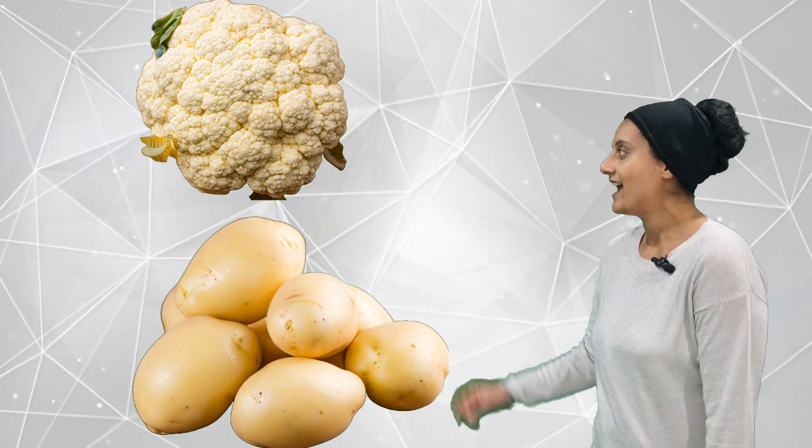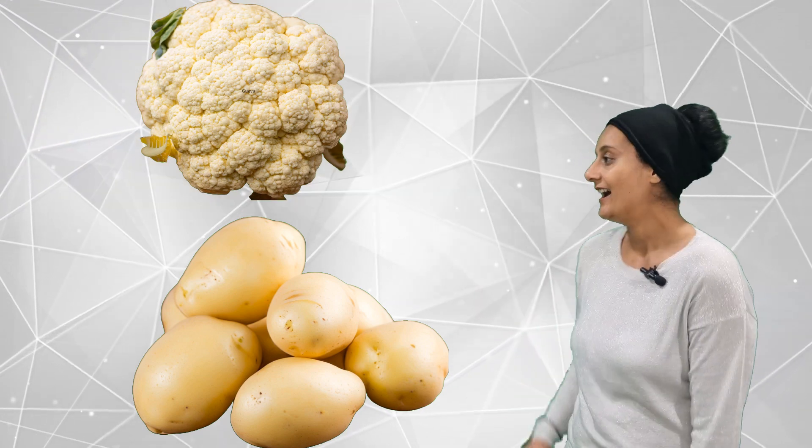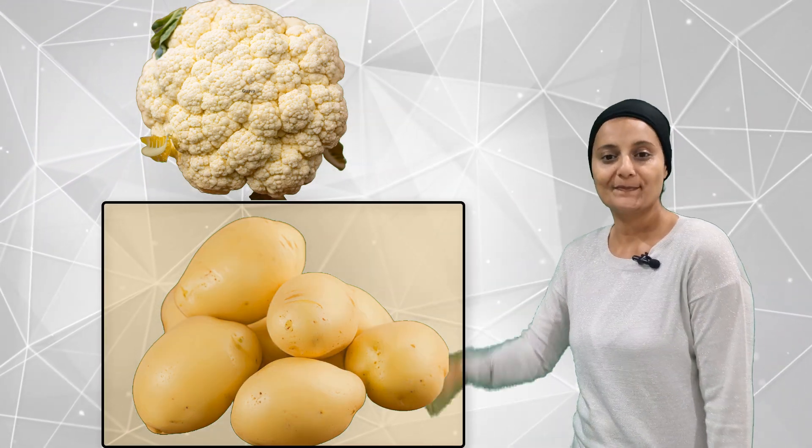Do you know there's another color? It's called off-white or cream. Do you think there are off-white and cream veggies or fruits in the market? Let's see — it's one and two. Two off-white and cream veggies and fruits.